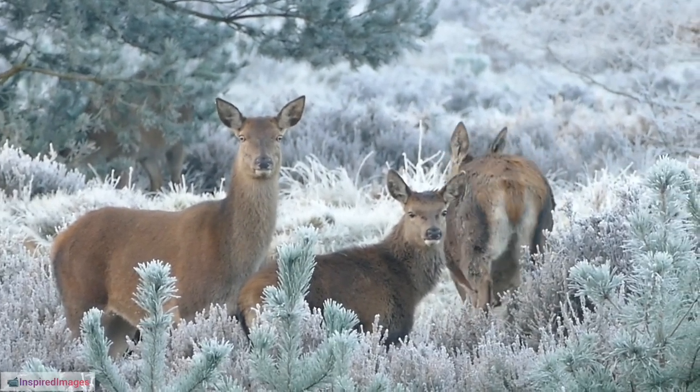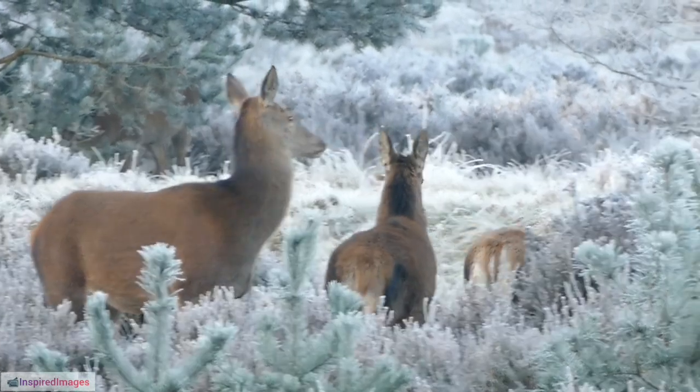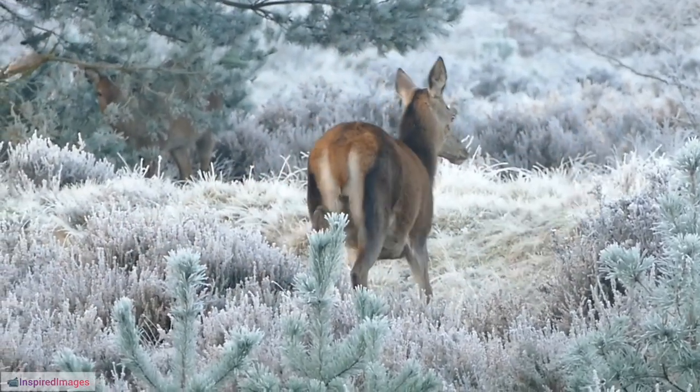5. Antlers as Thermal Regulators. The blood vessels in the velvet of growing antlers serve as a thermal regulator, helping dissipate excess heat during the rapid growth phase.